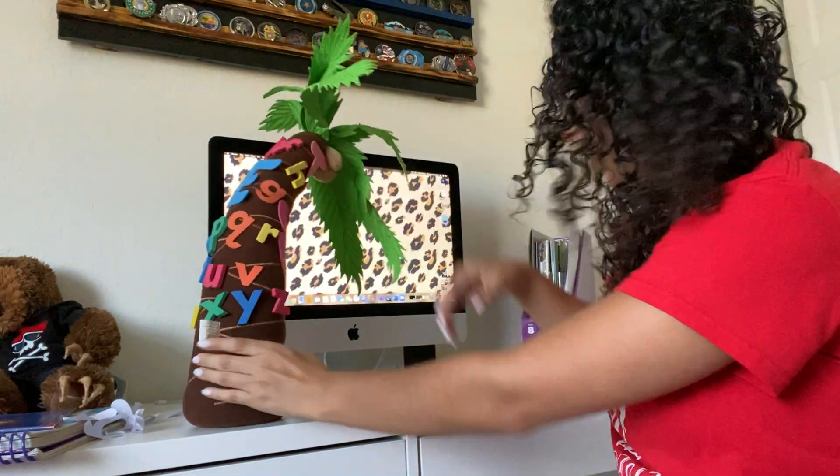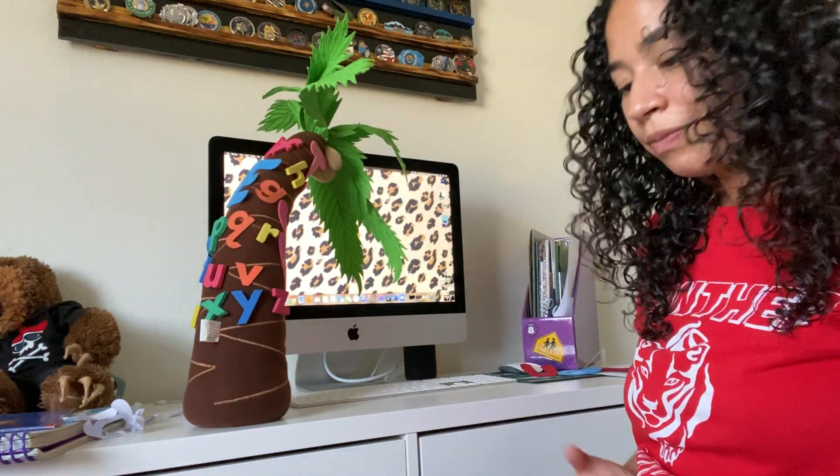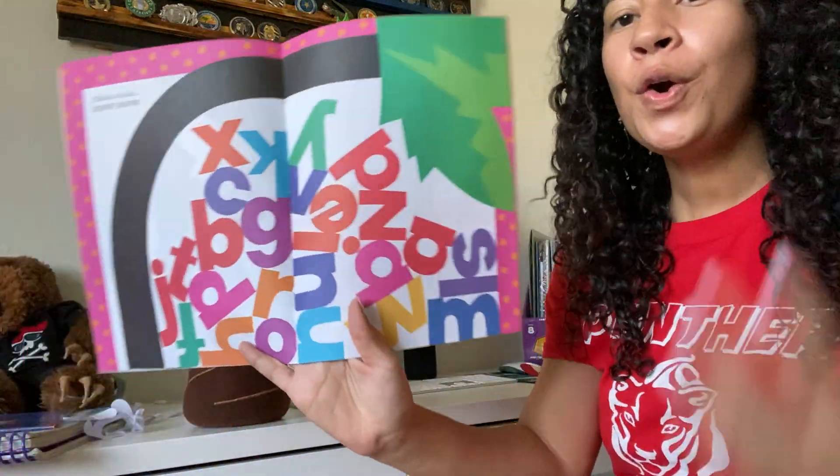The tree's leaning — it's too heavy. Chicka Chicka Boom Boom.